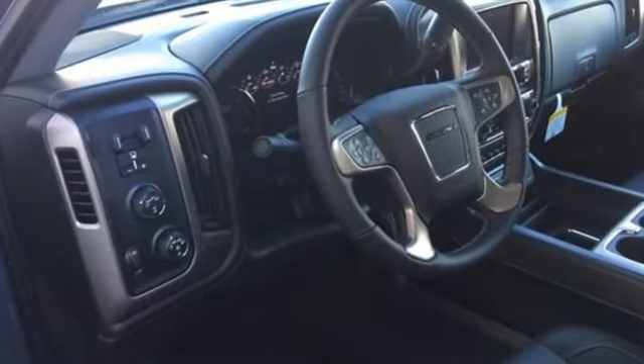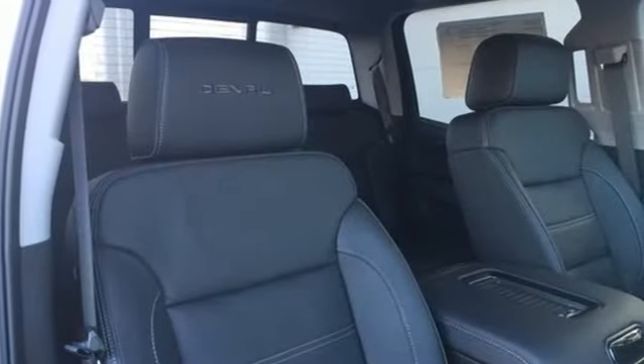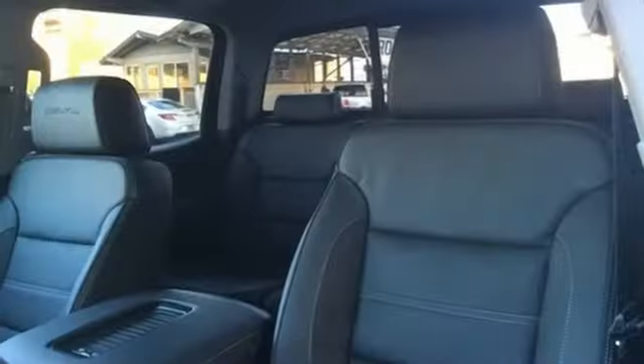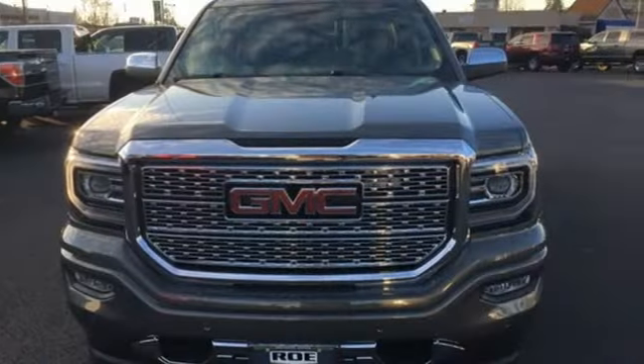Of the Sierra, Truck Trend explains, the Vortec 4800 winds through the power band quickly, setting up the transmission for a precise shift. GMC — it's not just a vehicle, it's a professional grade tool.